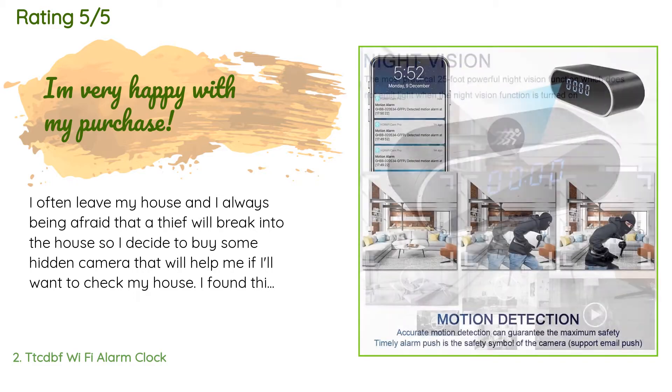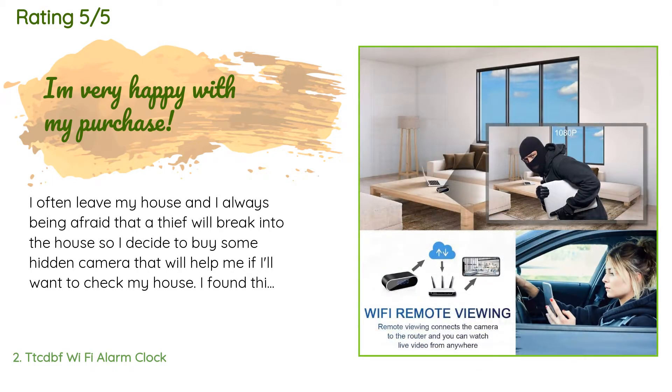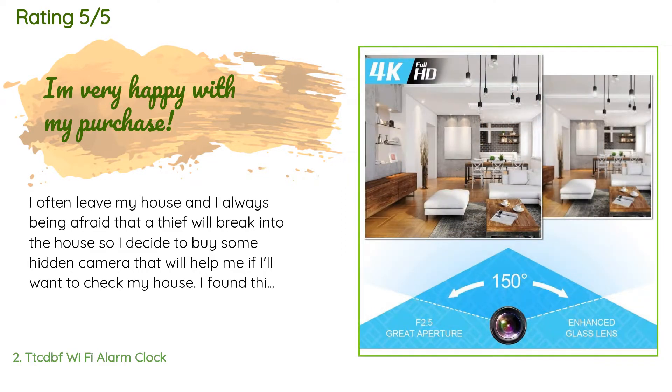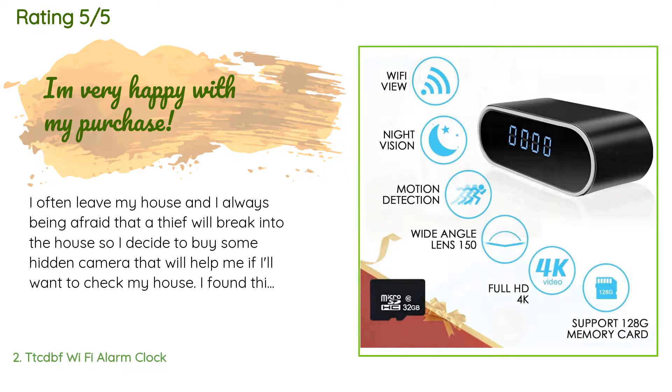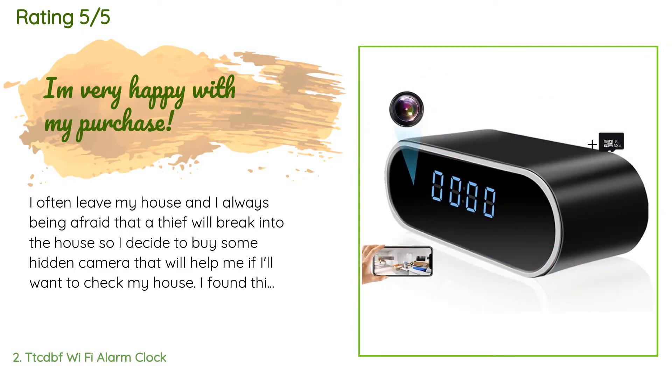A customer said: 'I often leave my house and I'm always afraid that a thief will break in, so I decided to buy a hidden camera to help me check my house. I found this alarm clock camera and really liked it, so I bought it. I'm actually satisfied by this product — the night vision is really helpful at night, and the motion detector saves battery during idle time. The battery capacity is also very large, which means it will work for a long time.'